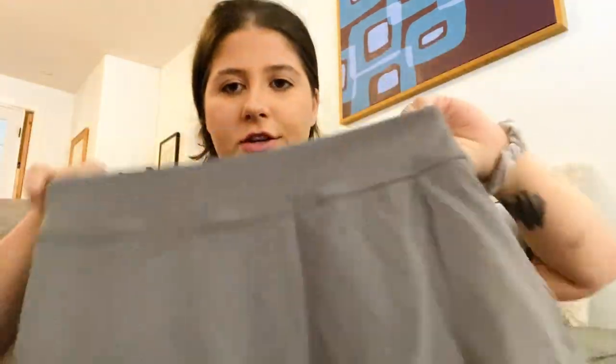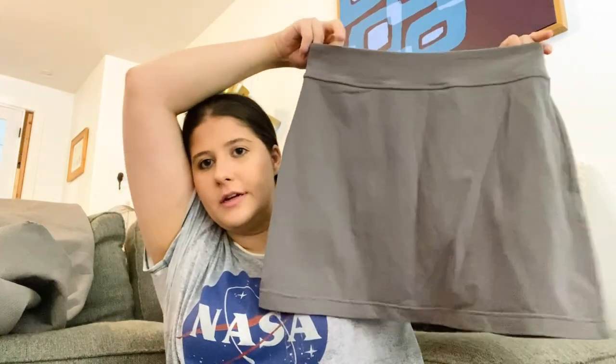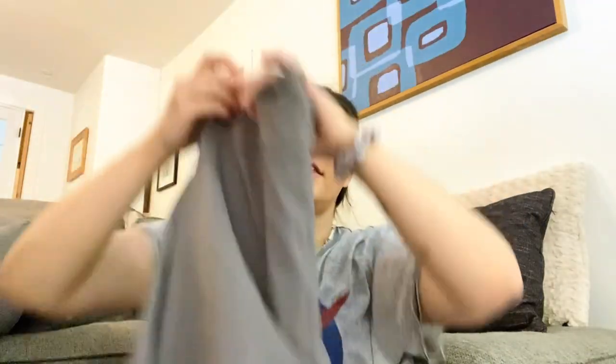Next is Athleta, size small — a skirt with built-in shorts, super cute in gray. I feel like Athleta skirts sell well, and this is in really good condition, so I was happy about that.